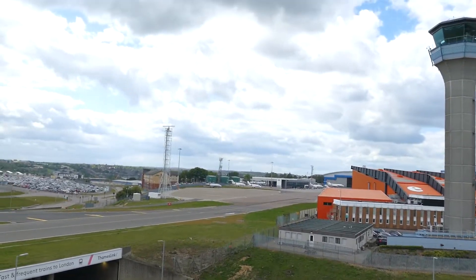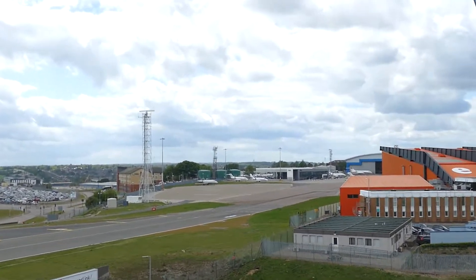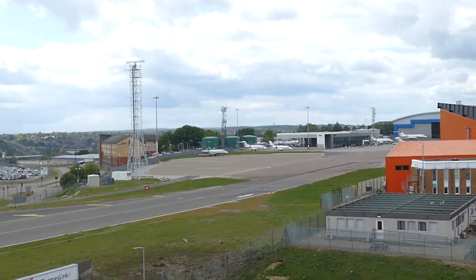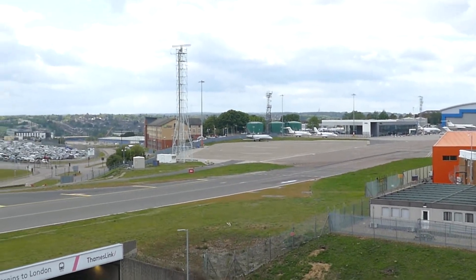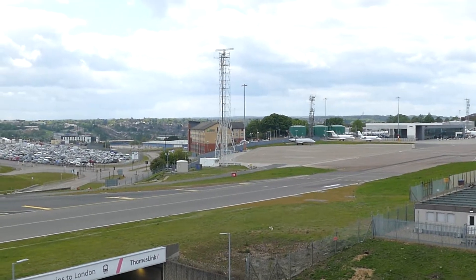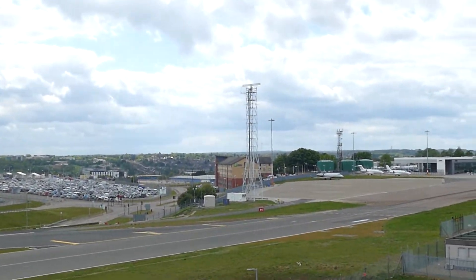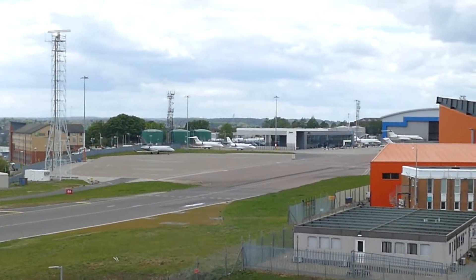It's quite windy up here so you might just have to bear with me. Over there is the private jet parking area, and there is the Hilton Holiday Inn Express at Luton Airport just down there. Yeah, private jets there.